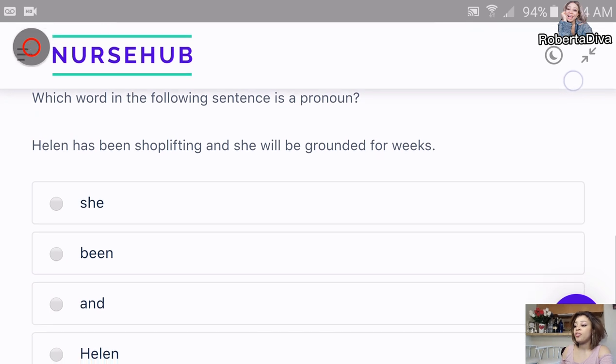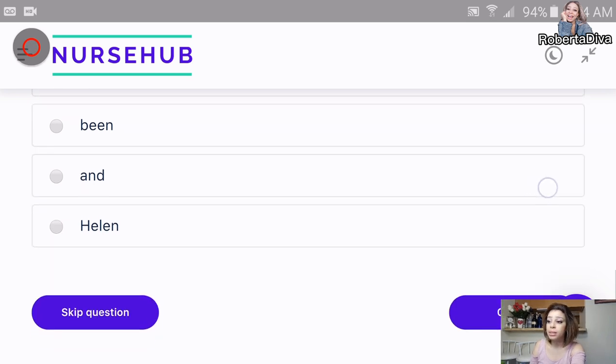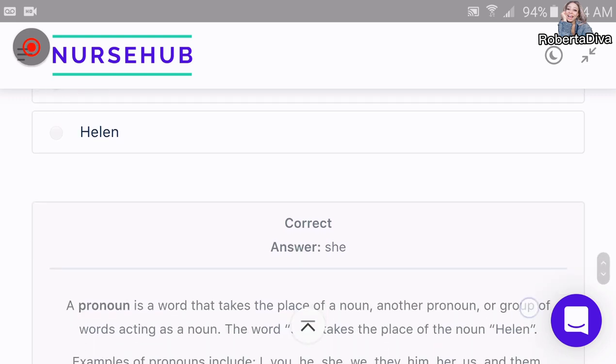Let's practice this from NursesHub: 'Which of the following is a pronoun? Helen has been shoplifting and she will be grounded for weeks.' The answer is 'she.' Let's check the answer — we got it. That's amazing.